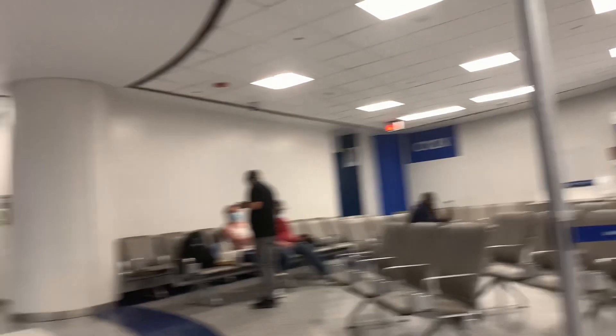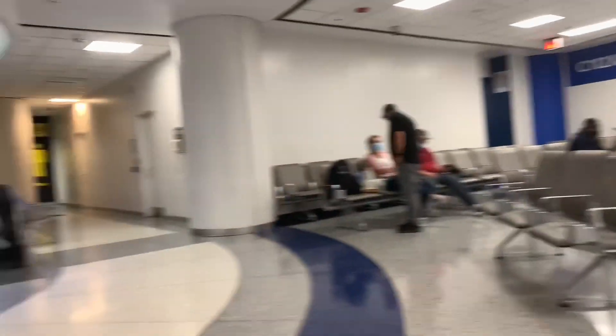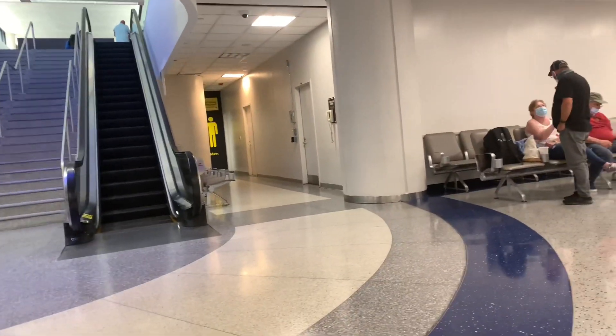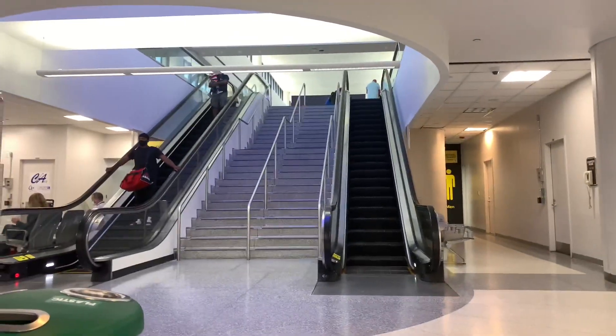Alright guys, we're now over here in the airport. We're in Terminal C. There's our flight right there to St. Louis, Missouri. Flight boards in about an hour, so we're just going to kind of chill over here, take a break, get ready for the flight, and we'll see you guys on the flight.